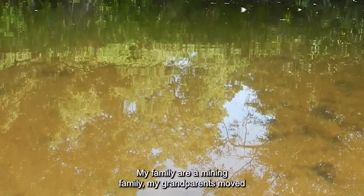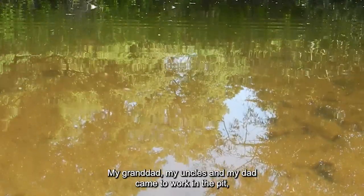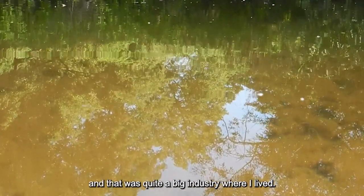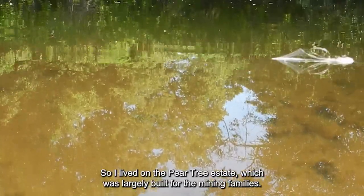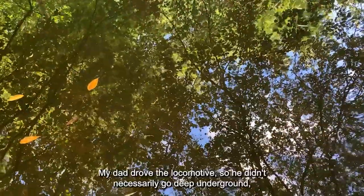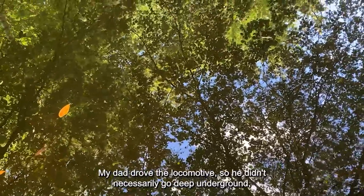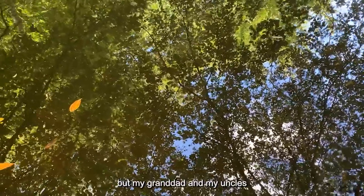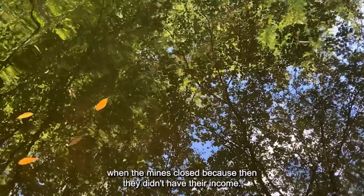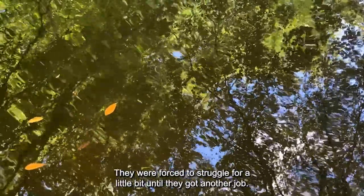My family are a mining family. My grandparents moved down from Northumberland. My granddad, my uncles and my dad came to work in the pit, which was quite a big industry where I lived. I lived on the Pertree Estate, which was largely built for the mining families. My dad drove the locomotive, so he didn't necessarily go deep underground, but my granddad and my uncles found it quite a struggle. They also found it a struggle when the mines closed, because then they didn't have their income and had to struggle until they found another job.